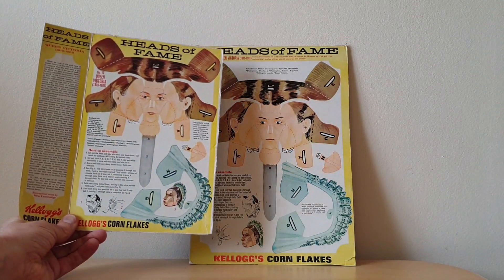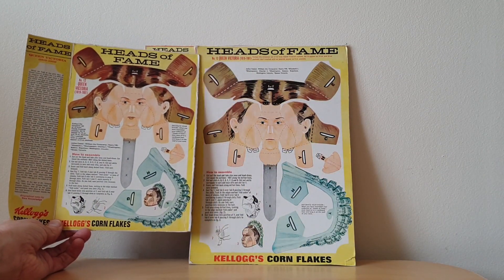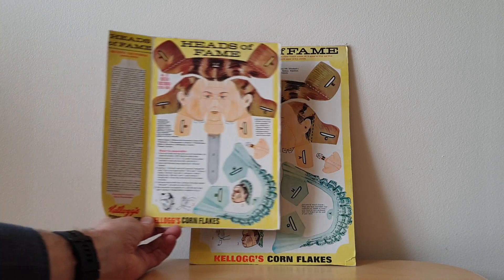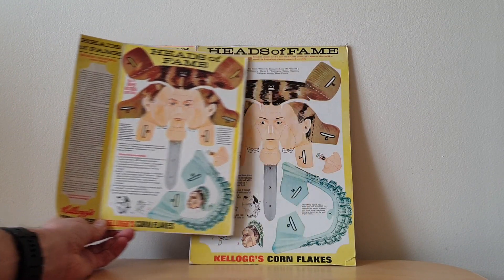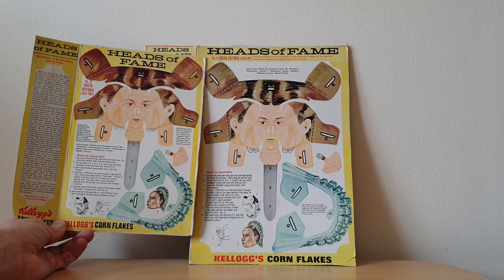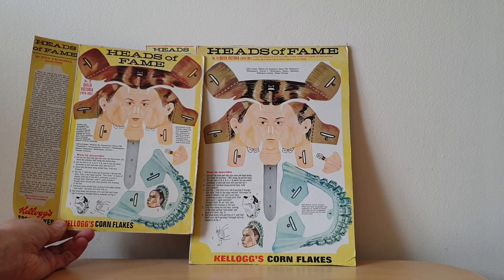But before I do, this is what it looked like on a smaller packet. The actual image is exactly the same, it's just slightly smaller in terms of size, and obviously they've changed the layout and design of the actual packet itself to accommodate everything.